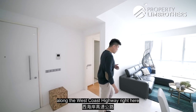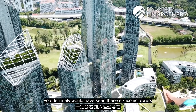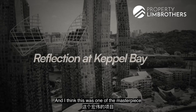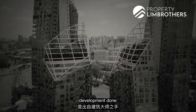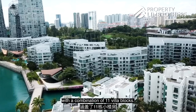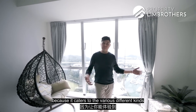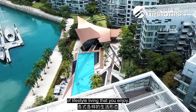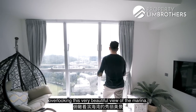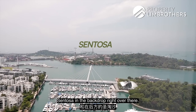If you're driving along the West Coast Highway in the Southern Waterfront region, you've definitely seen these 6 iconic towers standing right at the edge of the shoreline. This was one of the masterpiece developments by Master Architect Daniel Libeskind — 6 very iconic tall sky towers combined with 11 villa blocks. Standing above level 25, you get a bird's eye view overlooking this beautiful marina. I can see the yachts right here, and Sentosa is in the backdrop.